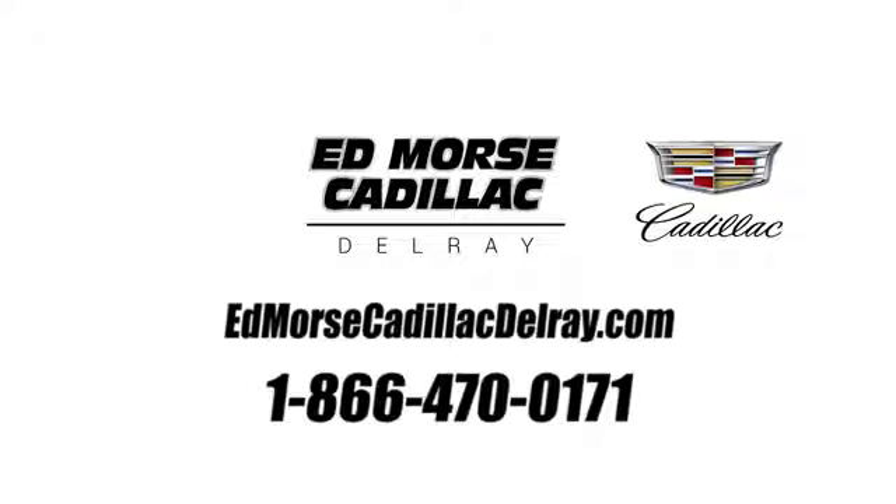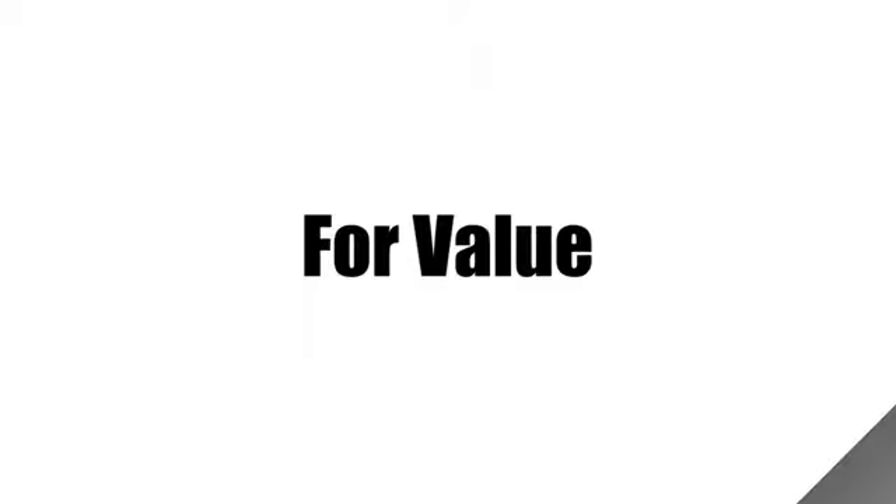Hurry in today for a test drive. Call us today at 1-866-470-0171. For value and for service, it's Ed Morse!